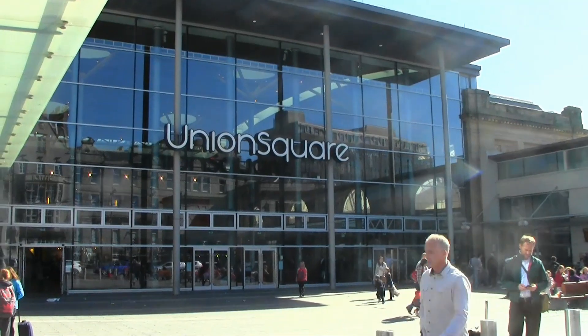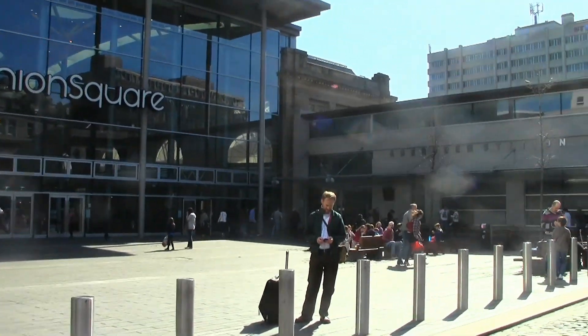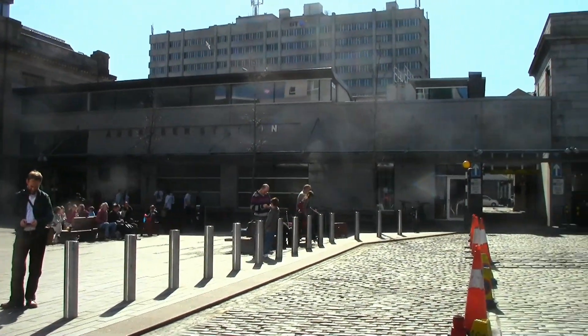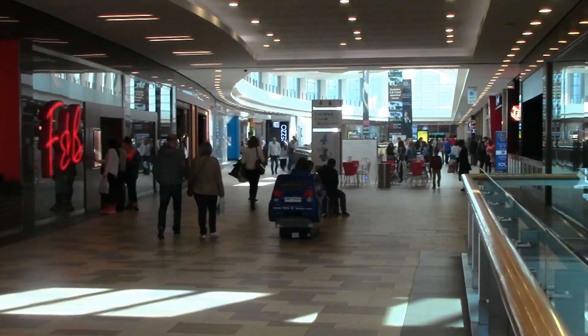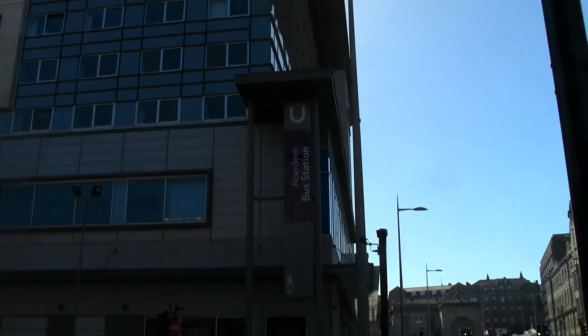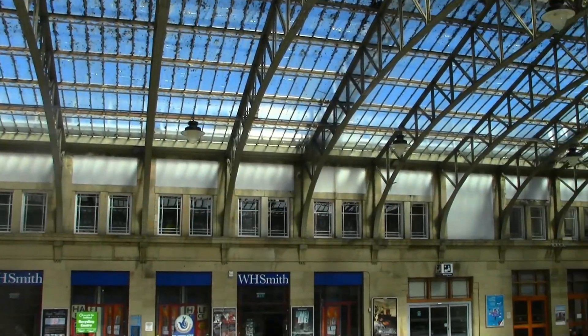Union Square can be found not far from there. It contains a covered shopping mall and retail park. The mall houses more than 60 shops, 15 restaurants, a cinema and a hotel. Being attached to the bus station and the train station, it creates a perfect transport hub.